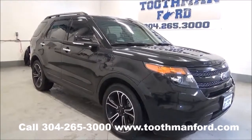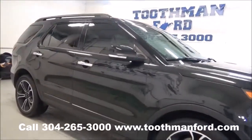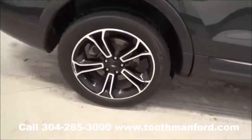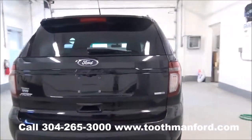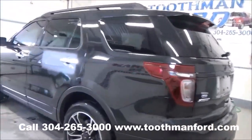It has the fog lights in the front, the turn signals in the mirrors, the roof racks, privacy glass, three rows of seating, and the sport wheels. Tires are in excellent condition. This vehicle is four-wheel drive, powered by the EcoBoost engine, with a backup camera, backup sensors, dual exhaust, rear wiper, and rear spoiler.